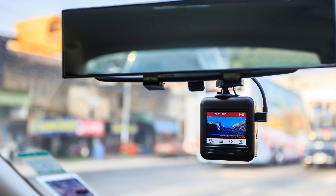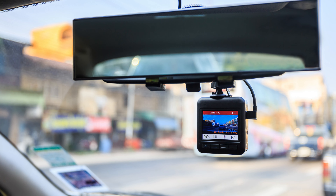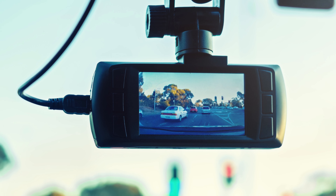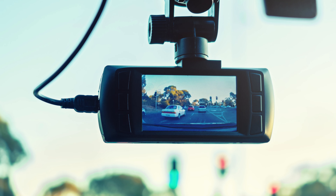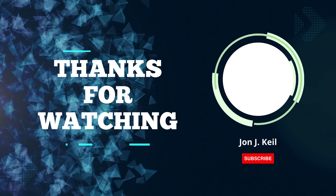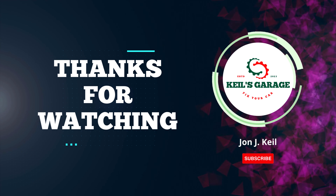In conclusion, when it comes to the best mirror dash cams, these top contenders offer unparalleled convenience and safety. Whether it's capturing crucial moments on the road or enhancing your parking skills, these devices have you covered. Thanks for watching, and drive safely.